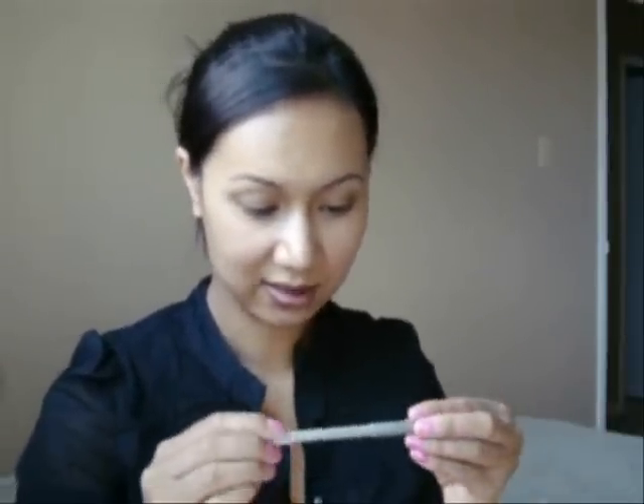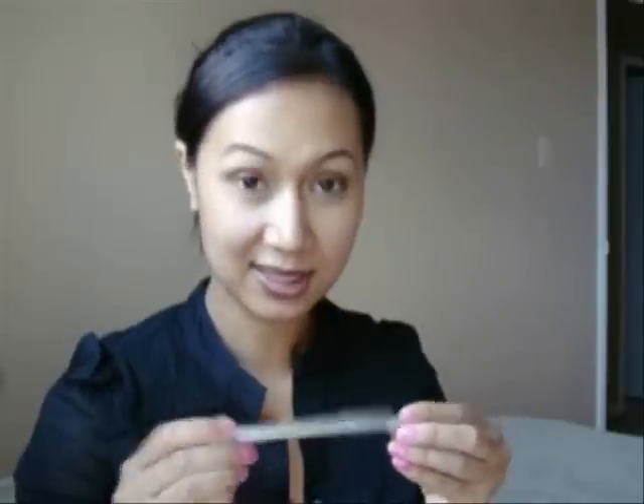My last eyeliner is by Maybelline, in silver. I've never tried this before, but the crayon is pretty soft and it's really glittery, so I like that — perfect to do some fancy smoky eye.